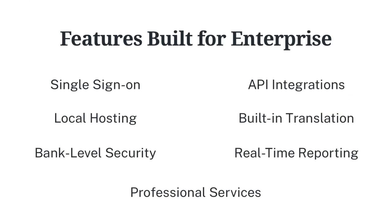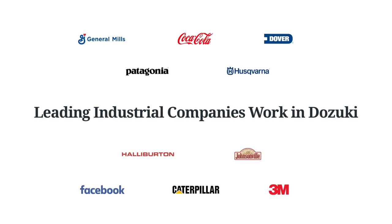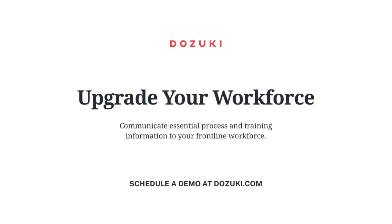Dozuki also supports numerous enterprise-level features, including single sign-on, API integrations, local hosting, built-in translation, and much more. Our software is trusted by hundreds of the most innovative manufacturers from around the world. Visit dozuki.com for a deeper dive into our purpose-built platform.